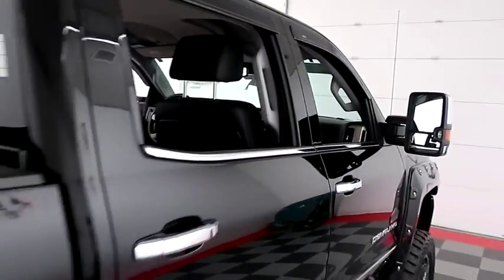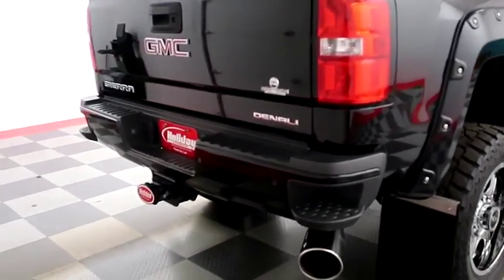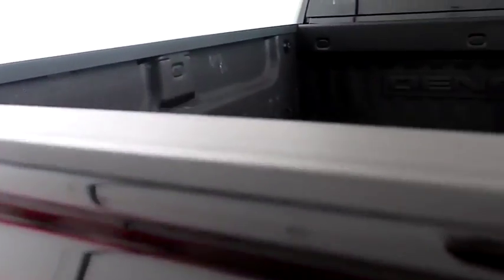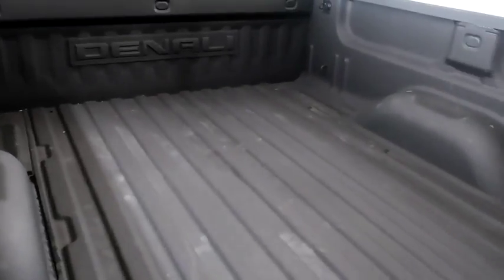One more look down the passenger side, then we're going to swing around to the back end. You have a factory trailer hitch, rear backup sensors and a camera. Taking a look at the Denali bed liner that you have here.